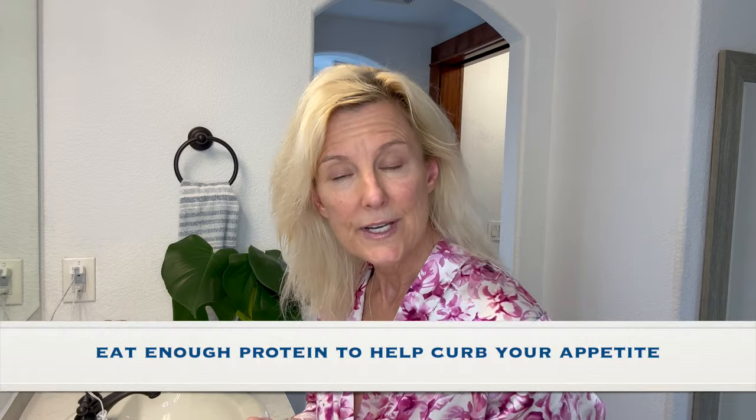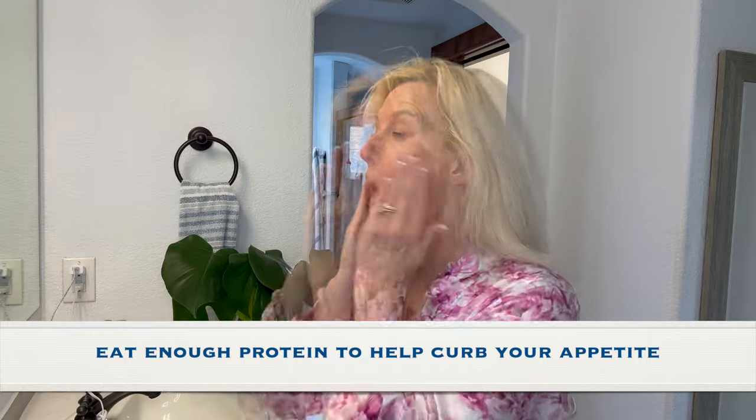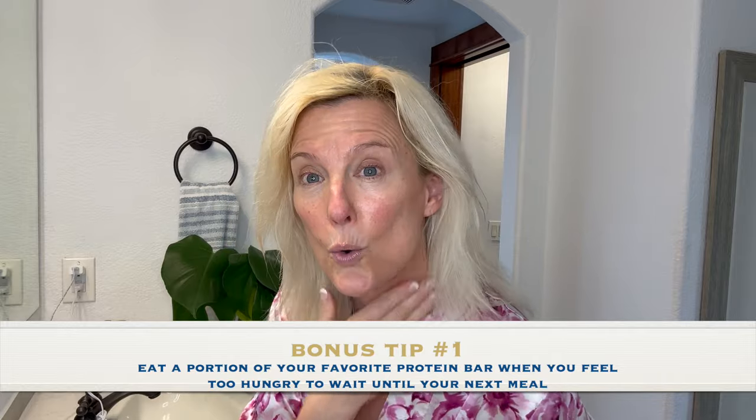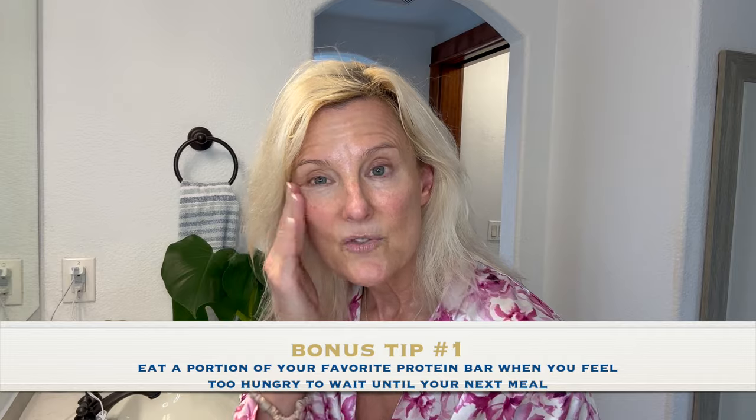The next tip is to make sure you're eating enough protein to keep your body satiated. For me, having protein really curbed my appetite. One little trick I did — I really like the Quest bar, and I would cut it up into 10 little squares. When I was feeling desperately hungry between meals, I would eat one or two pieces and it would stave off my appetite until the next meal.